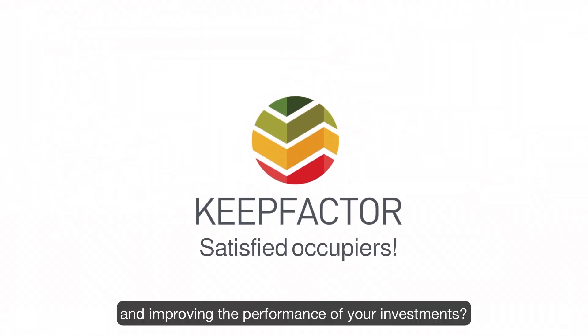Looking for satisfied occupiers and improved performance of your investments? Call or mail Keepfactor.